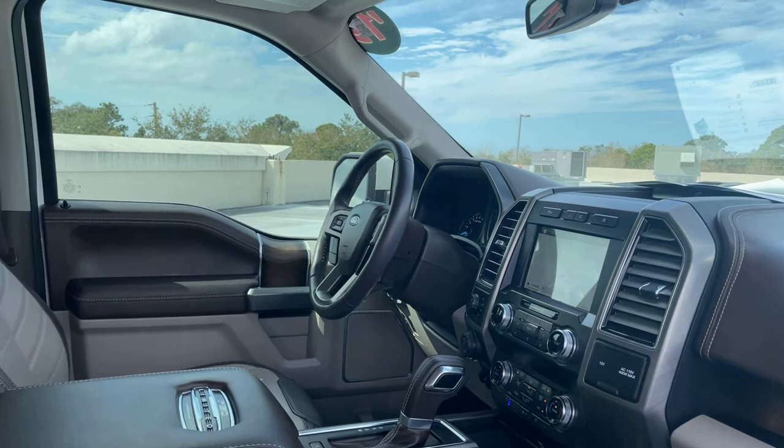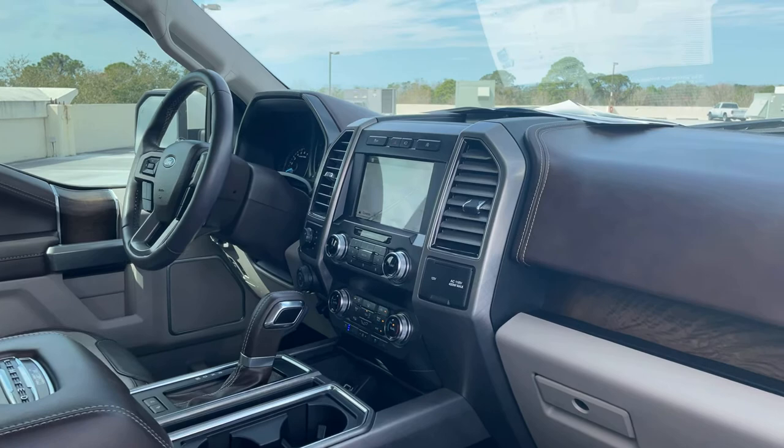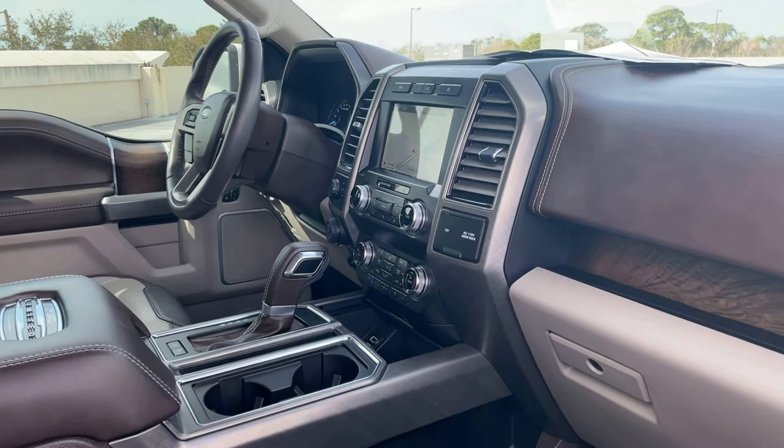Power driver's seat, power windows, locks and mirrors, memory seating on the driver's side, leather wrapped steering wheel, cruise control, Bluetooth for your cell phone, trailer brake controls, front and rear cameras, electronic climate control, heated and cooled seats.